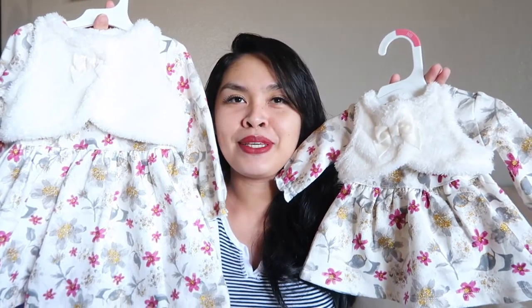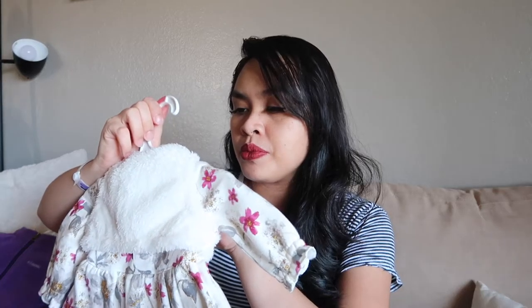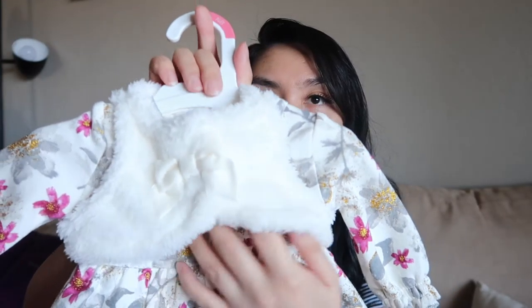One of my favorites as well is this matching outfit — oh my goodness. This is for my preemie baby girl, newborn size as well. It's a dress with a diaper cover. Same thing for her big sister Alea — the diaper cover, 18 months. Her 18-month outfits are still a little bit loose, but for sure by December it's gonna fit perfectly.